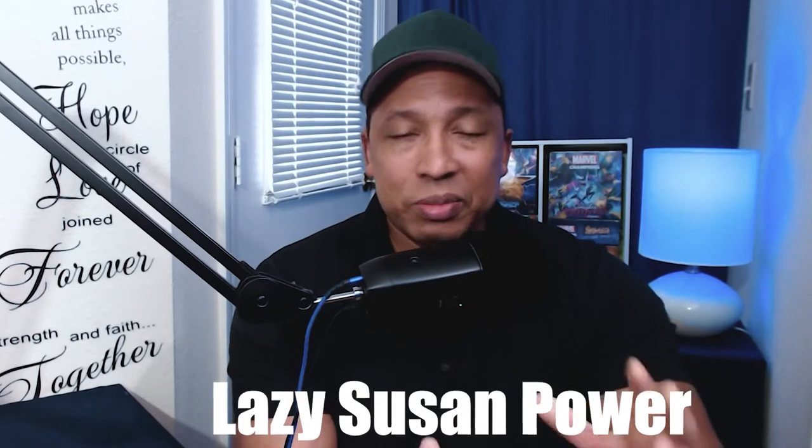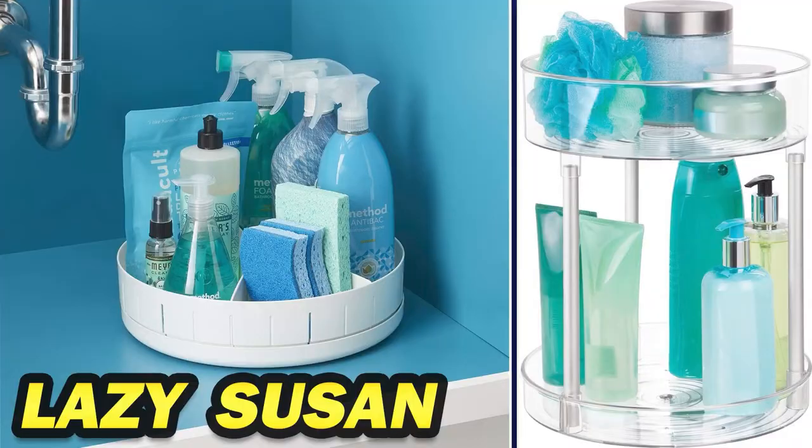A Lazy Susan has places on it where you can put a lot of different items. The cool thing about it is it spins. So if you don't see something on the front, you can spin it around, see what's on the side, see what's in the back. And because it spins, it makes it really easy to access everything. It also saves you space because those things are on the Lazy Susan and organized.